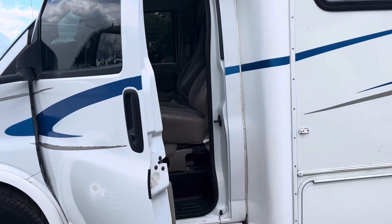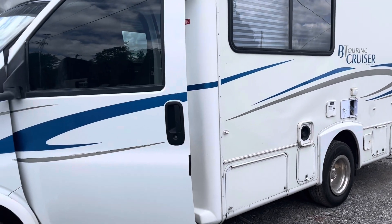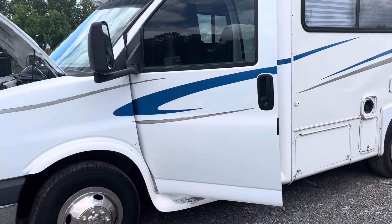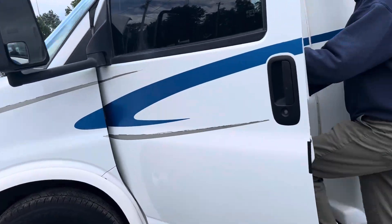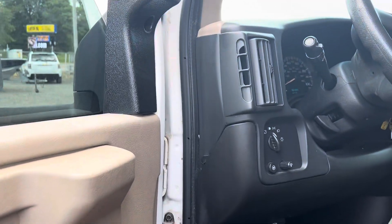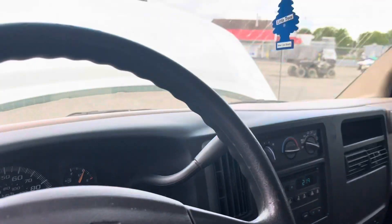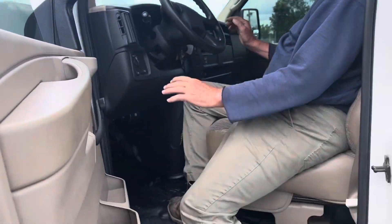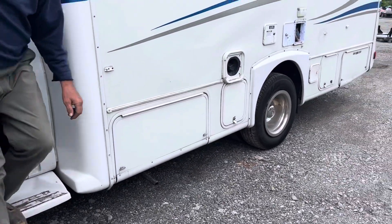This is a 2004 BT Cruiser — they call it a B Touring Cruiser — by Gulf Stream, on a Chevrolet chassis. It's got a 6-liter engine and 84,314 miles. This one is pretty clean and came back from Florida.